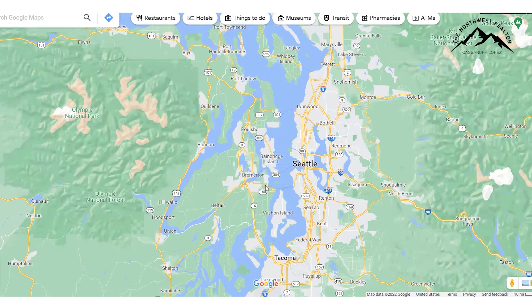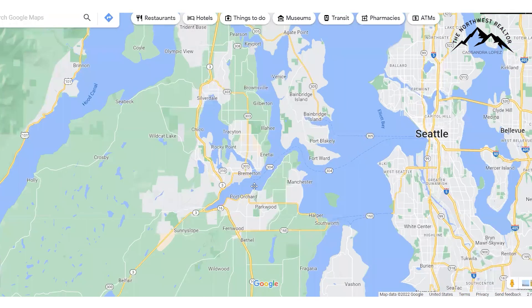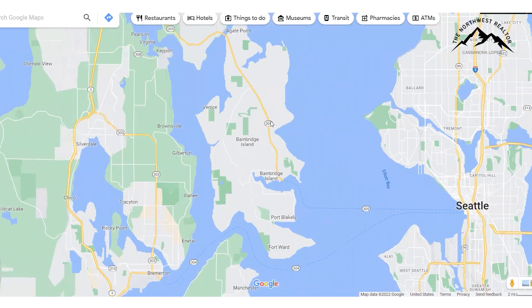We have an island here, tons of little micro peninsulas and all kinds of good stuff. Bainbridge Island tops our list for most affluent communities in Kitsap County. It is on the east side of Kitsap and, as you can see, it's a direct shot to Seattle right here. Bainbridge Island is 28 square miles, but it has 53 linear miles of shoreline — just let that sink in for a minute.